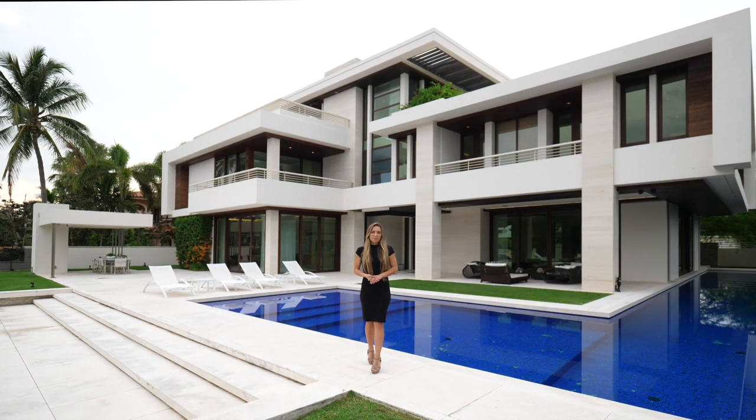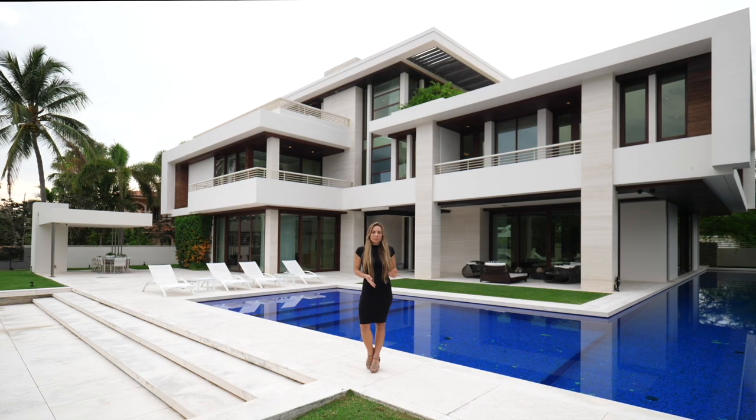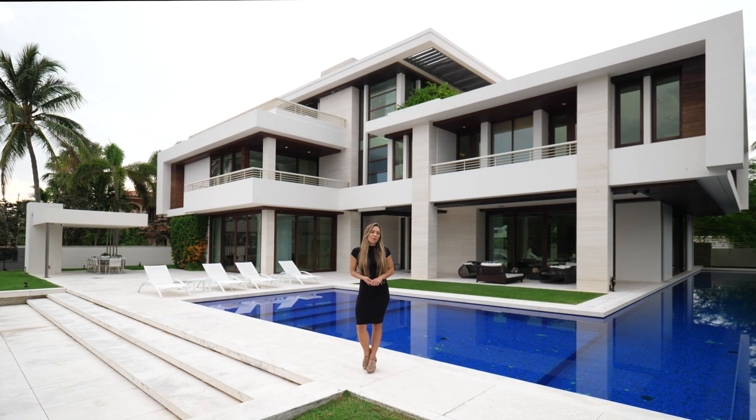Welcome to 10 Pelican Drive. My name is Nicole Holtzhauser and I welcome you to step into this gorgeous completely customized home, from its mahogany doors to its limestone floors. Come take a look and see what it's all about.